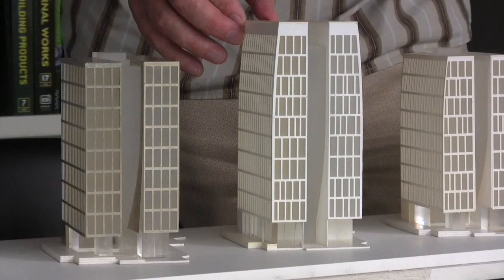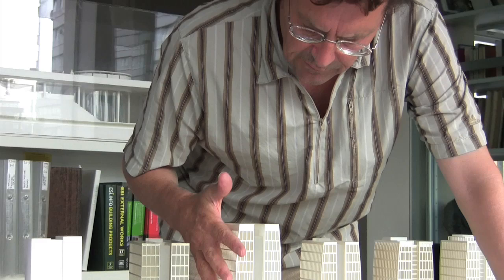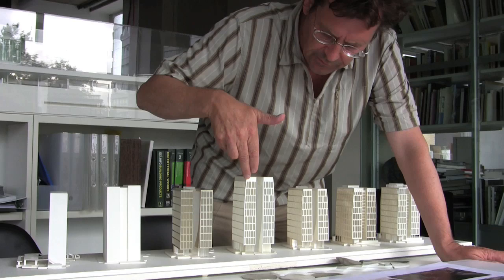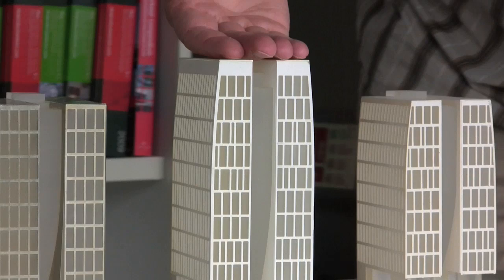Getting to what in my opinion was the most elegant version — a version where the entasis is introduced. So this building has a 350 metre radius entasis on the east and the west flank that just draws it between the earth and the sky.